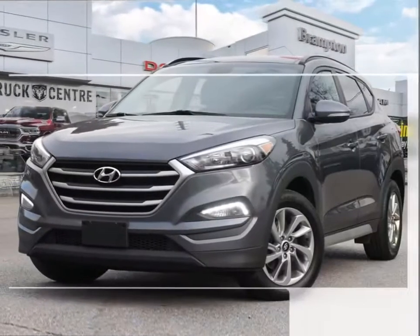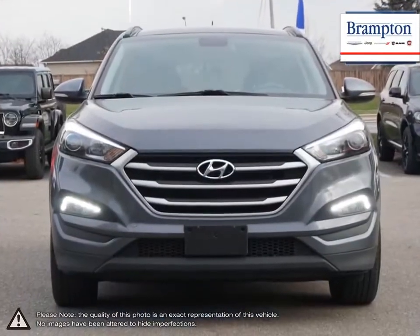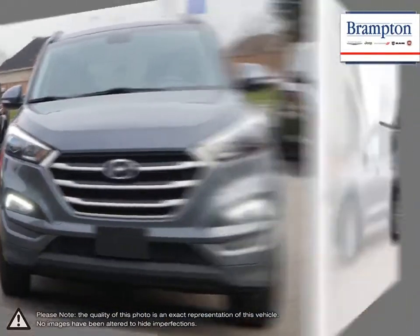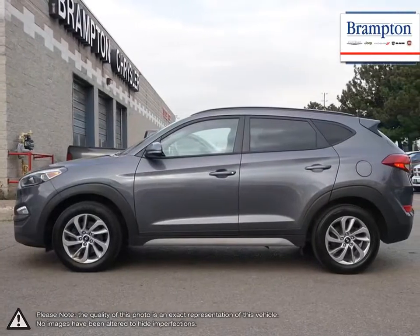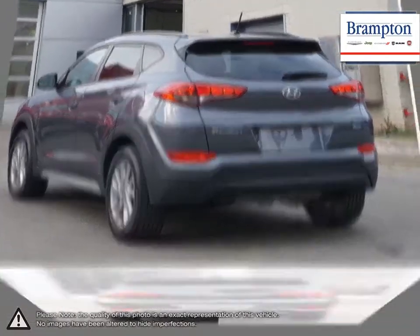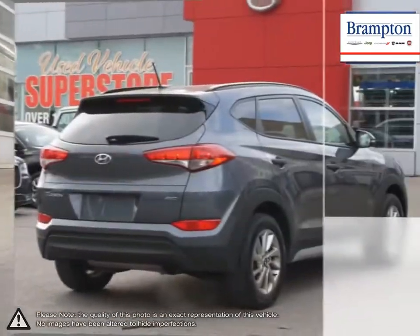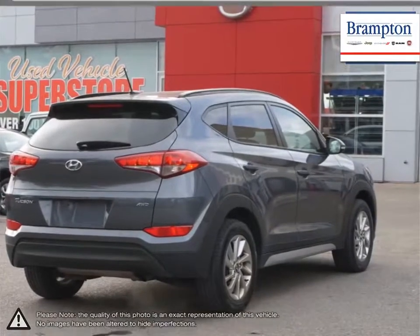The Hyundai Tucson is a crossover SUV that offers up great maneuverability, versatility, loads of features, and attractive overall styling. The conveniently compact dimensions of the Tucson come in handy when navigating small city roads and tight parking lots. The versatility of its hatch still allows for great transportation of larger items even with its smaller size.